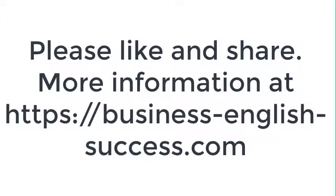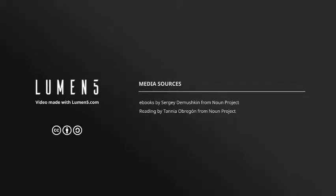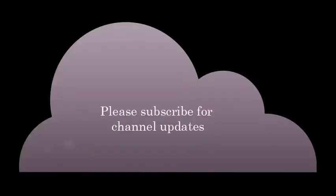My website at businessenglishsuccess.com has many resources and information for learners at all levels. Please, if you did like this, just click the like button and subscribe as it really does help me out. Thanks a lot.